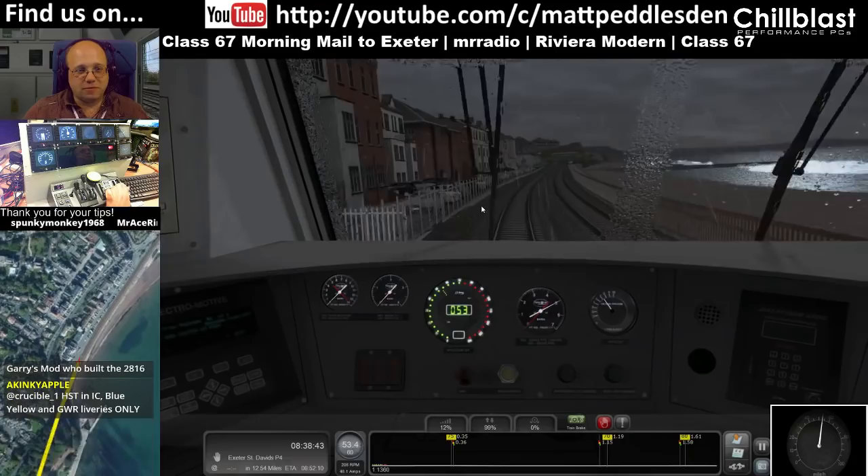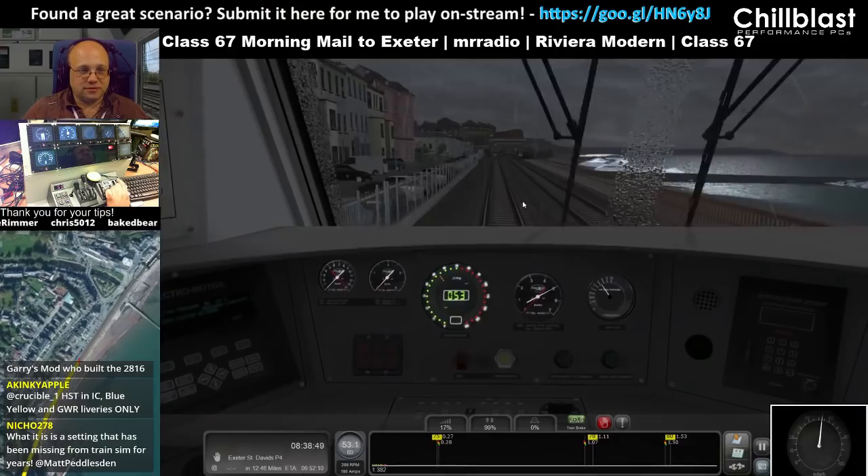No props for turning the wipers off, no mention at all. Alright Nico, it's a setting that's been missing for years, I know — you'll get no argument from me there.